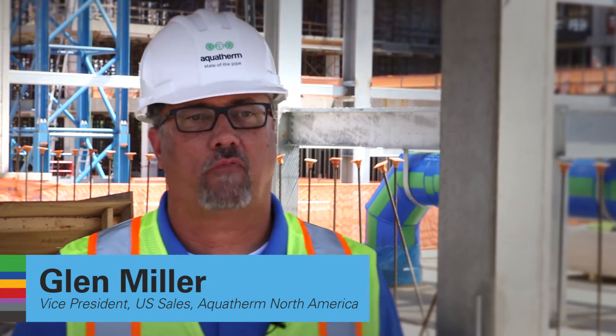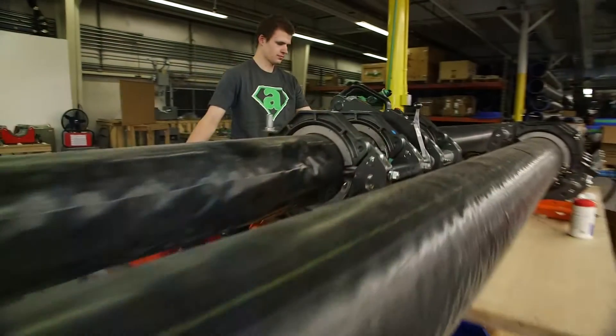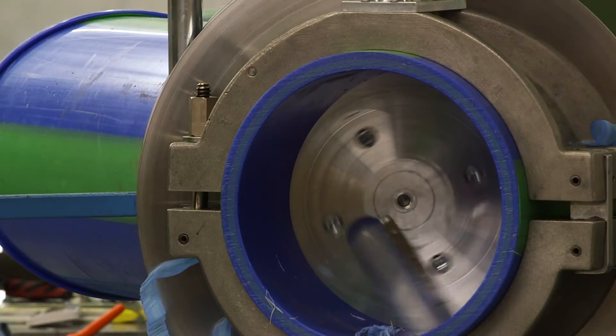Aquatherm has a state-of-the-art fabrication shop there in Linden, Utah. What we do is provide the service for when you can't do stuff in the field. We have the tools, the manpower, as well as the equipment to move and handle it.